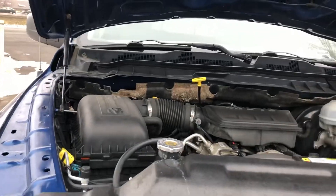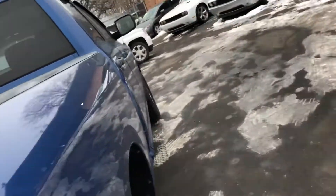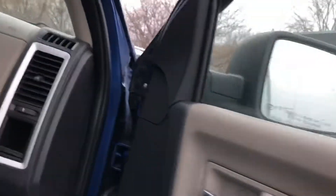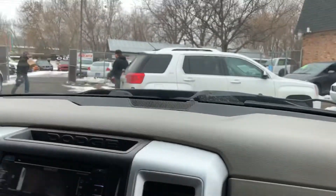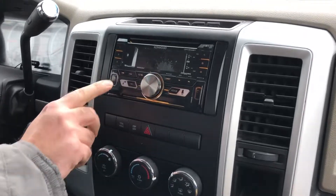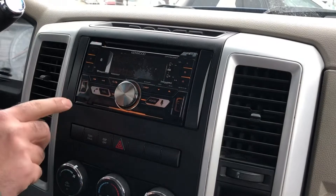Let's take you on a short test drive. So here we are inside the Ram 1500. We've got the heat blasting. You've got a really nice aftermarket radio with Sirius radio — you can change the stations right here.